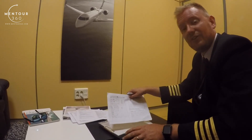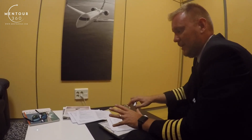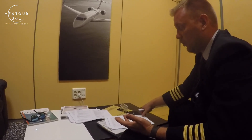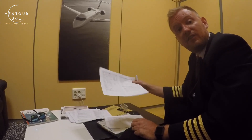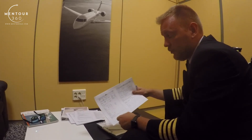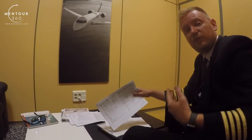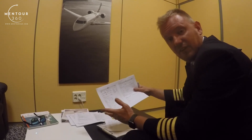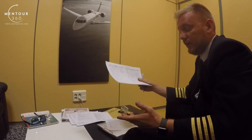But if there is anything that makes us doubt that we'll be able to shoot an approach immediately — for example, fog or thunderstorms forecasted — then we will add on as much fuel as we think is appropriate. We will normally do that in minutes, so if we think we need 15 minutes of holding for a thunderstorm to pass, then we'll add on about 600 kilos, which is about half of our final alternate fuel.